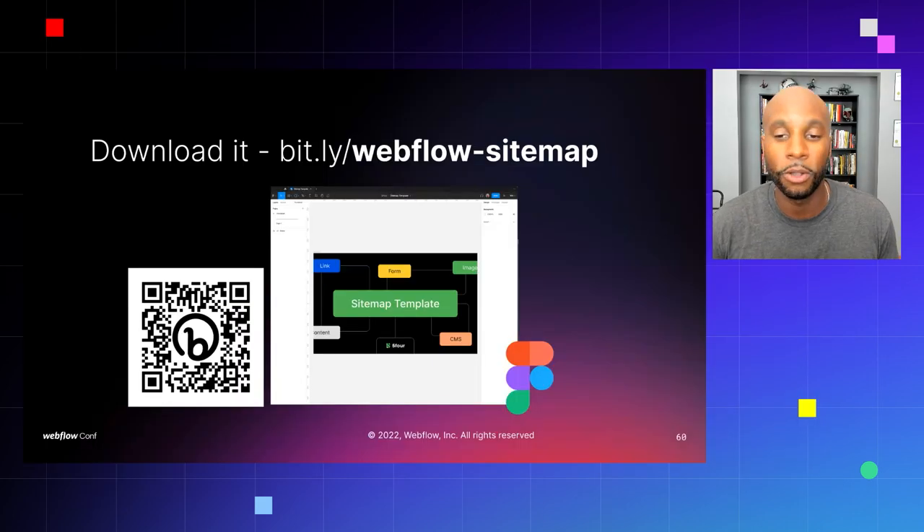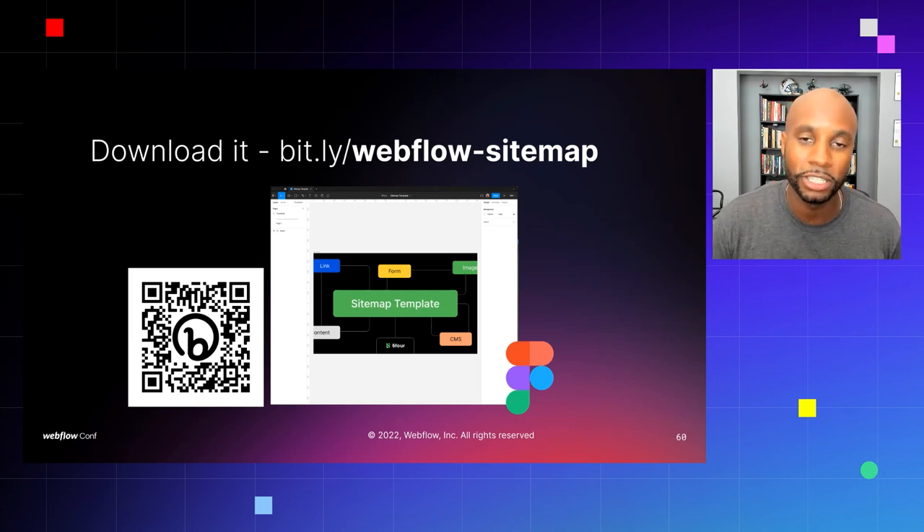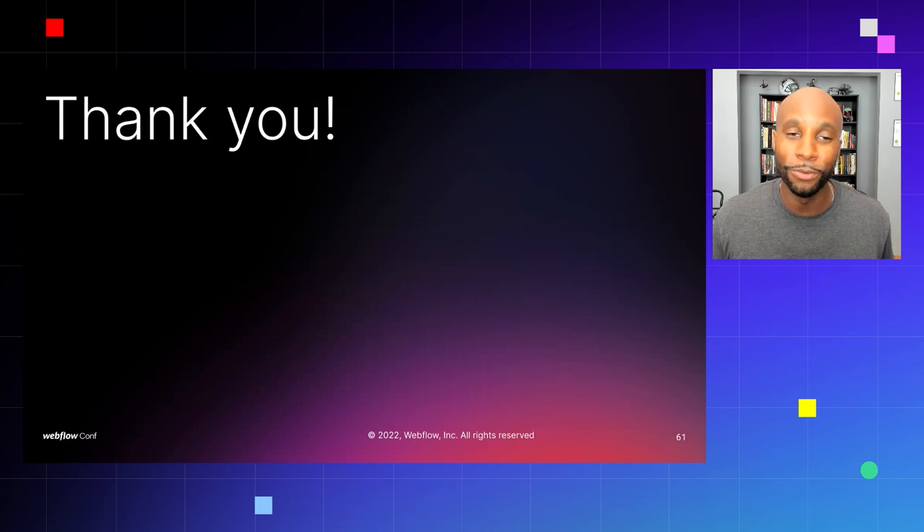I'm going to make a downloadable link for you to grab this Figma template. I love to see the sitemaps and designs you create — this will really help you take back ownership on the wireframe process and provide a solid deliverable to clients. Even if you're launching your own business, agency, or portfolio page, create your sitemap this way and it'll help you visualize and get the job done. The link to download the sitemap is bit.ly/webflow-sitemap, or you can scan the QR code. Thank you for your time — I'll see you all at next year's WebflowConf. Peace out!